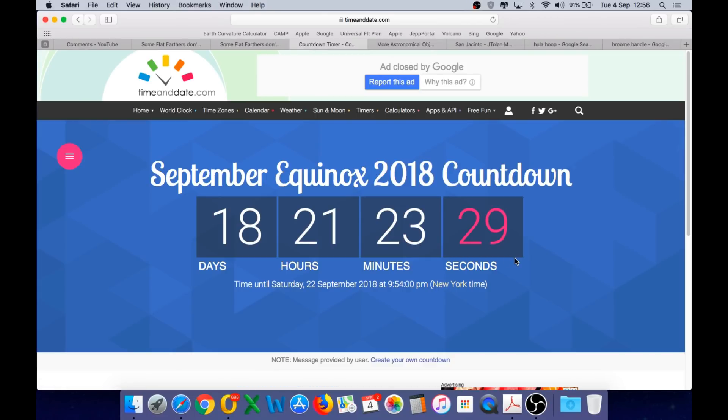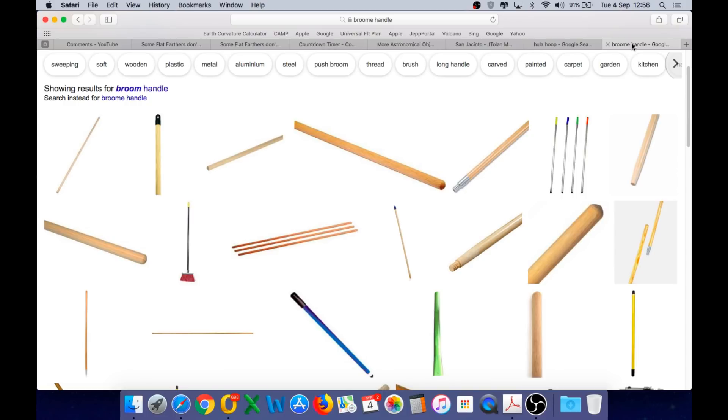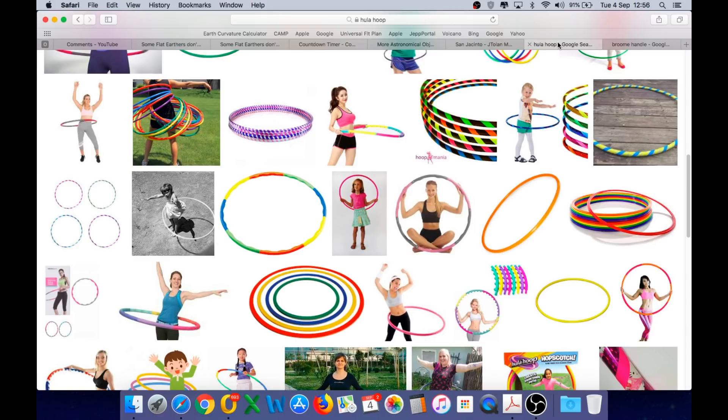Back to the equinox — for the experiment I will detail in a future video, you only require two inexpensive and easily obtained items. The first is a hula hoop and the second is a straight stick, such as a broom handle, though it can be any straight stick as long as it is longer than the radius of the hula hoop. The experiment will demonstrate very clearly that the sun moves in a straight line across the sky on the day of the equinox, and furthermore, the elevation at local noon will match 90 minus your latitude.